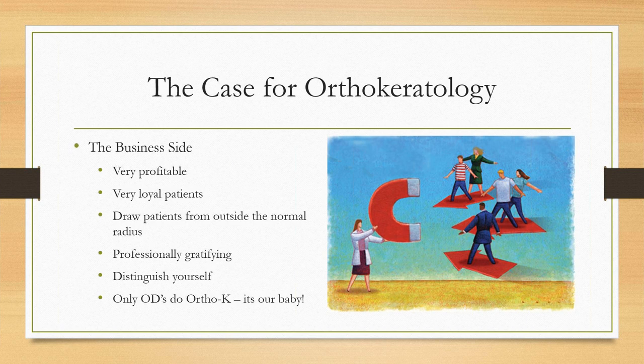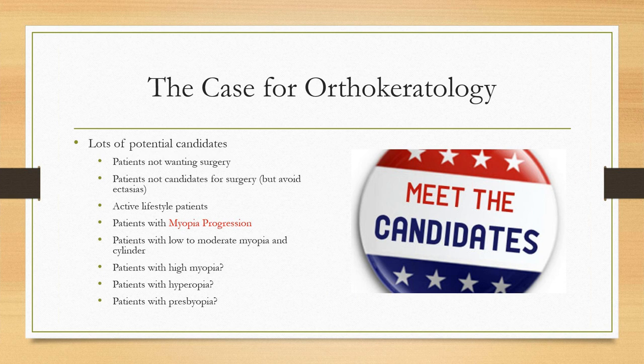Prima is all about working smarter, not harder, and increasing profits. Orthokeratology can be very profitable if you charge the appropriate amount. What's really neat is your patients are going to be very loyal — they don't buy their ortho-K lenses from 1-800-whatever. They know it's a specialty lens and don't even ask about getting it elsewhere.